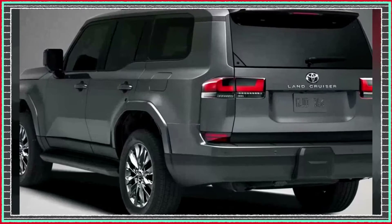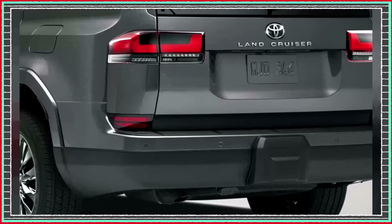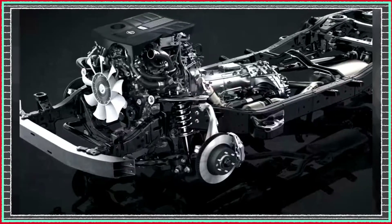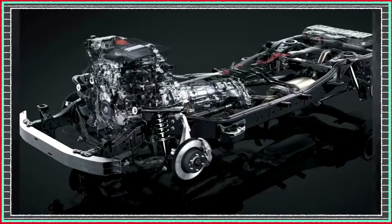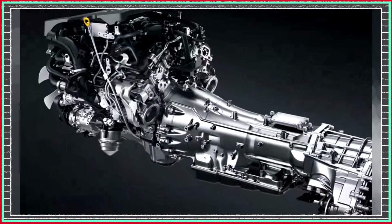If you're looking for power, the 2024 Prado won't disappoint. The 4.0-liter V6 engine delivers plenty of power with fast acceleration and impressive towing capabilities. You'll also get a smooth ride and excellent stability thanks to the Prado's independent suspension and advanced chassis technology.